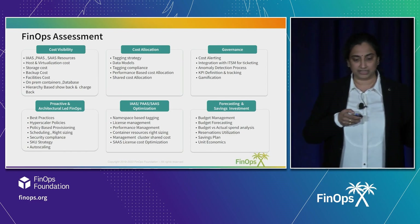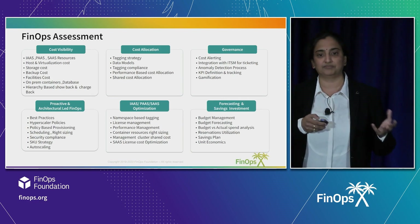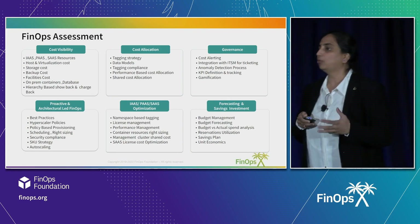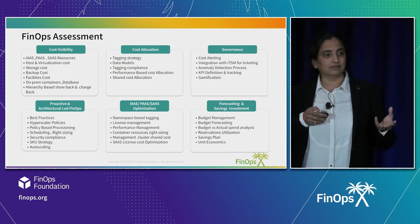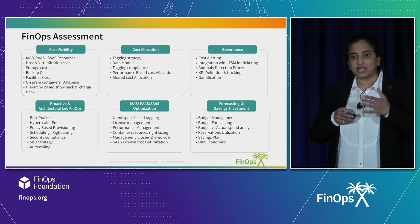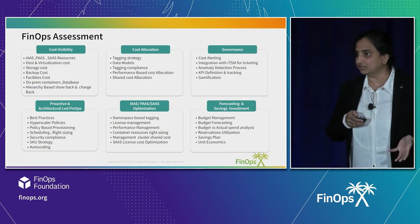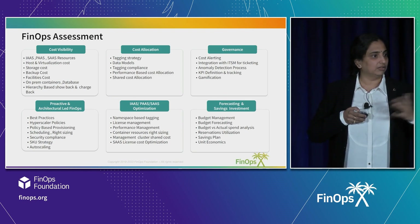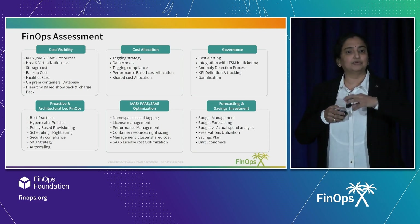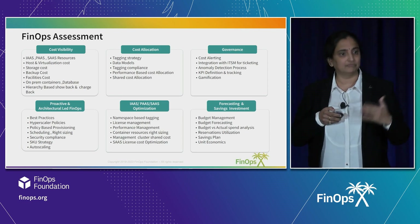Then there's proactive and architecture-led FinOps, where we look at the detailed architecture of the customer's cloud foundation and on-prem architecture. Some technologies may require re-platforming without impacting the customer's performance outcomes, but still achieve lower cost. All domains — cloud storage, on-prem storage, compute, containers, platforms — are examined from an architecture-led standpoint so you adopt the right technology for the right outcome.